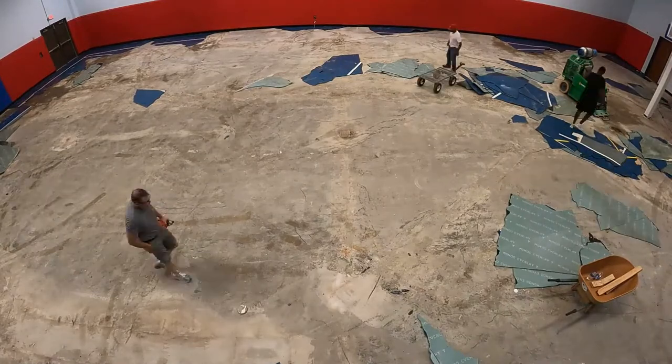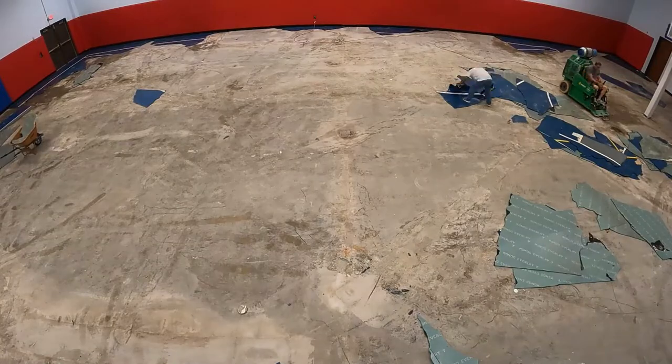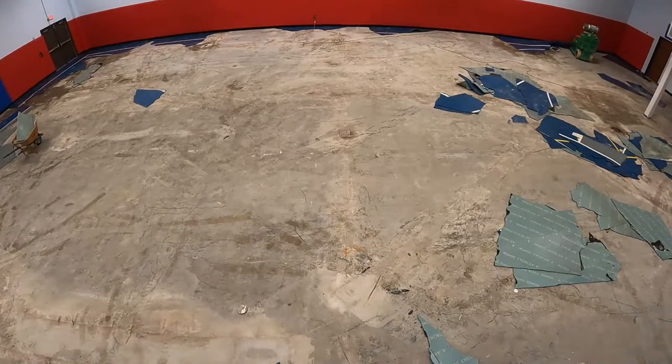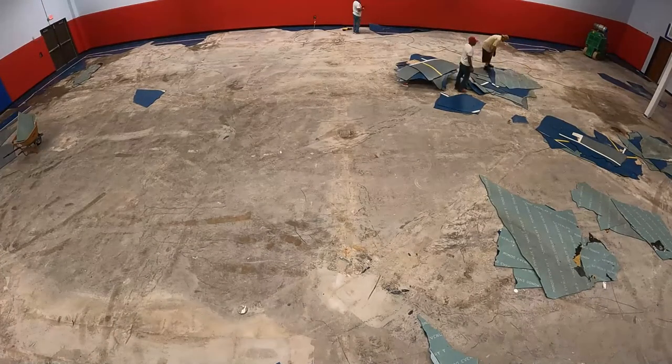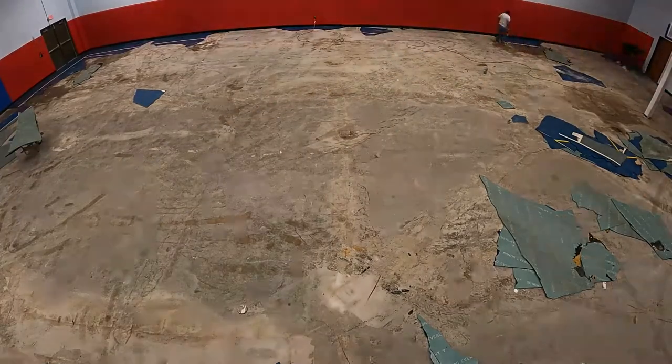The smell did not reveal itself until the floor was removed. It seems that the impermeable cushioned flooring was concealing a pretty bad mess. I'm really glad that we got that flooring out of there so that the drying process could begin.